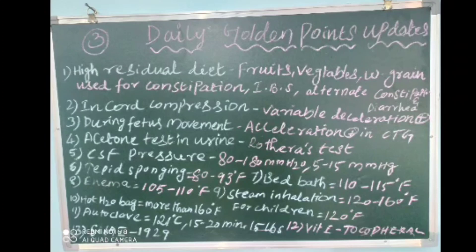The second point: in cord compression, variable deceleration can be seen in CTG (cardiotocography). The third point: during fetal movement, acceleration is present in cardiotocography. The fourth point: the acetone test in urine is tested by Rothera's test.